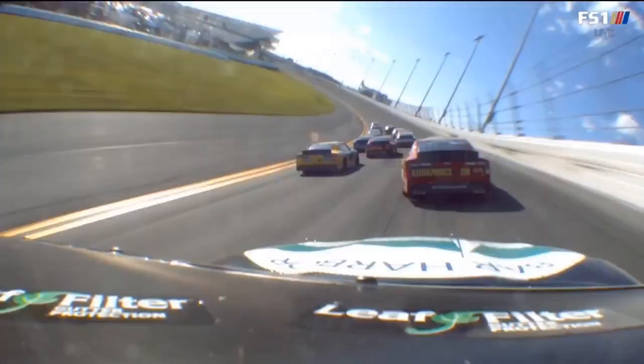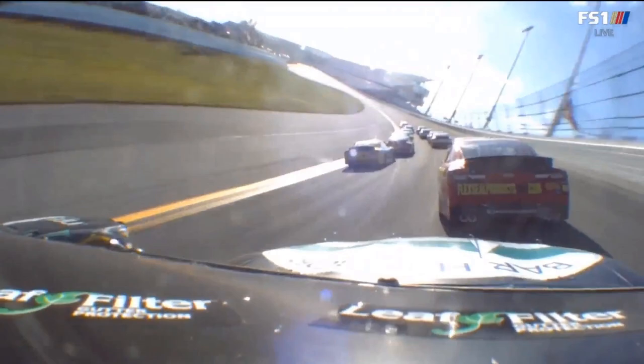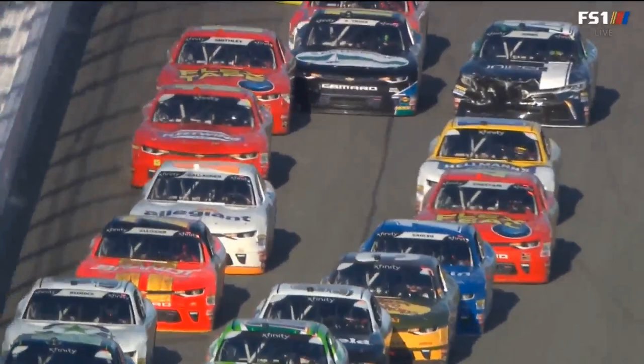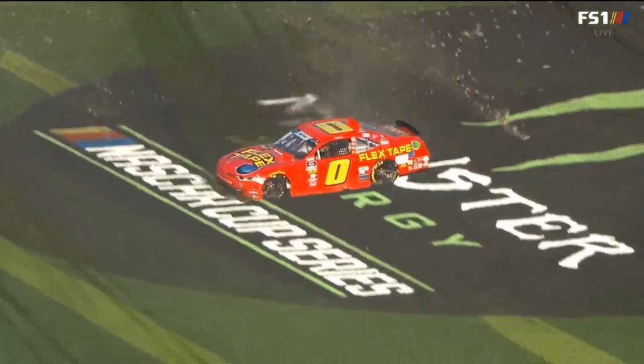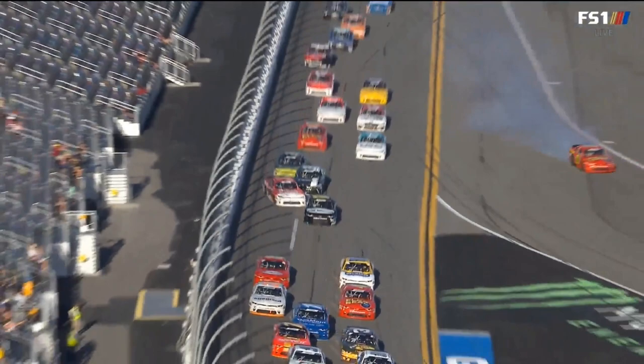Sadler is already up to the eighth position. Chase Elliott is 12th and Ryan Truex, who of course went below that double yellow line, is up in the top 15. On board with him here to take a look at what brought out our sixth caution of the day. Truex, exit of turn four. Truex was trying to get in the hole. Maybe it wasn't quite there — just trying to squeeze over. Smithley shut the door on him.